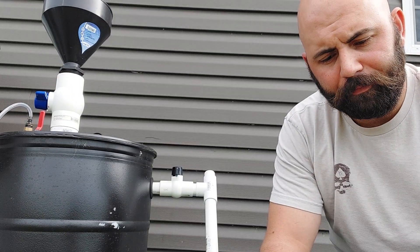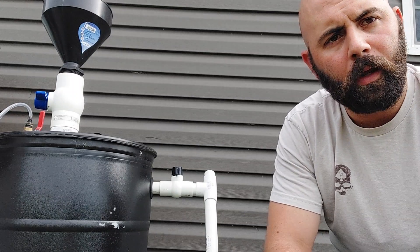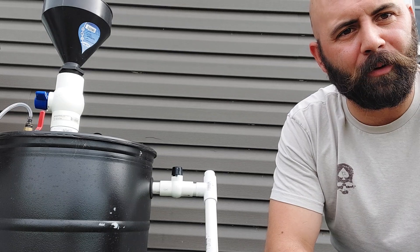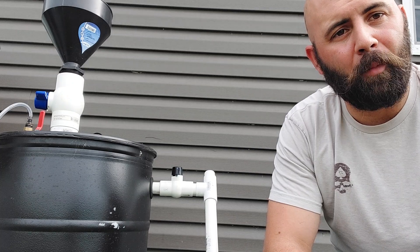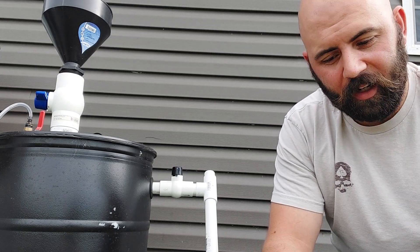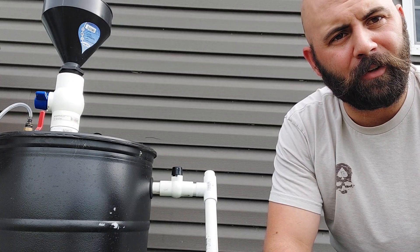With that, everybody on the same page there. The reason propane is sold in liquid form is because as it expands to vapor, it expands 300 times. So you get a lot more propane storing it in liquid form. Those benefits are even better with methane — methane expands 800 times from liquid to vapor.